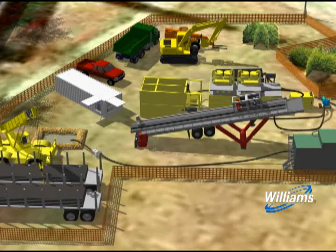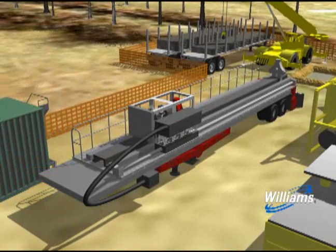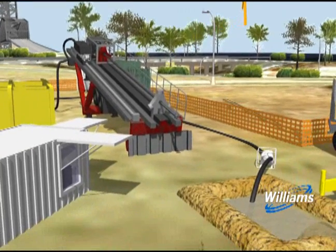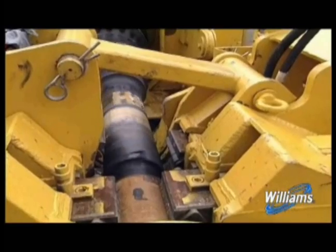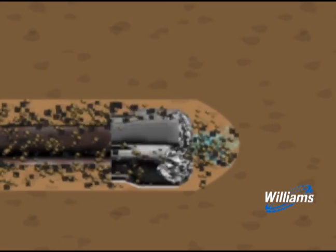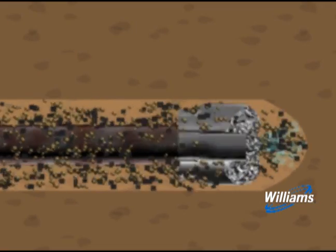Now, the pilot hole is ready to be drilled. Pipe connected to a drill bit is pushed forward into the entry pit. One after another, the pipes are connected and pushed under the ground. A mixture of water and bentonite clay is continuously pumped to the drill bit to facilitate the removal of cuttings, stabilize the bore hole, cool the cutting head, and lubricate the drill string.